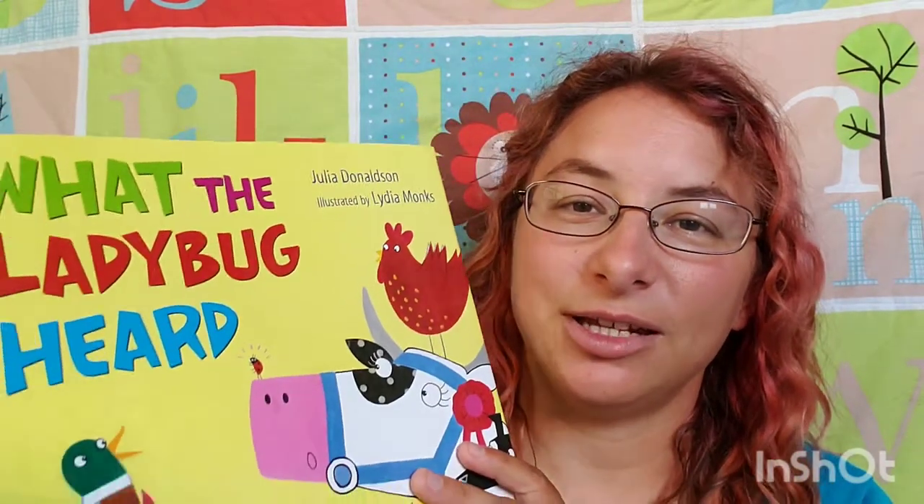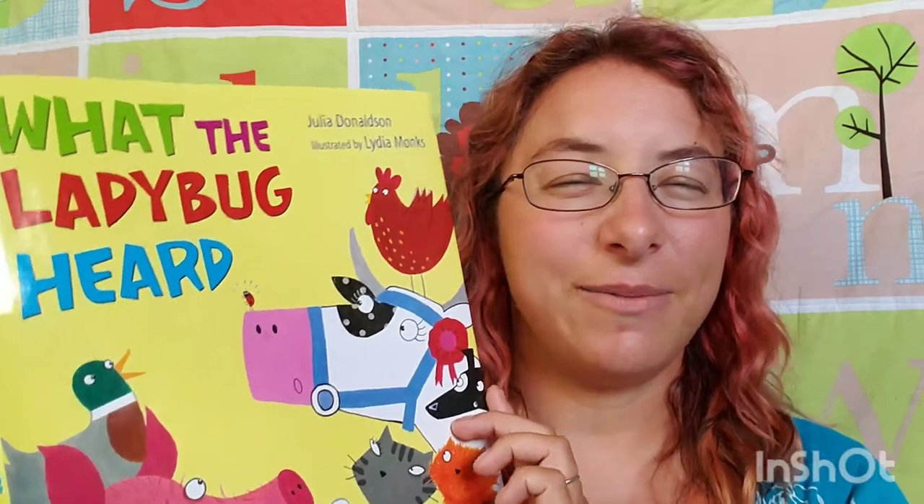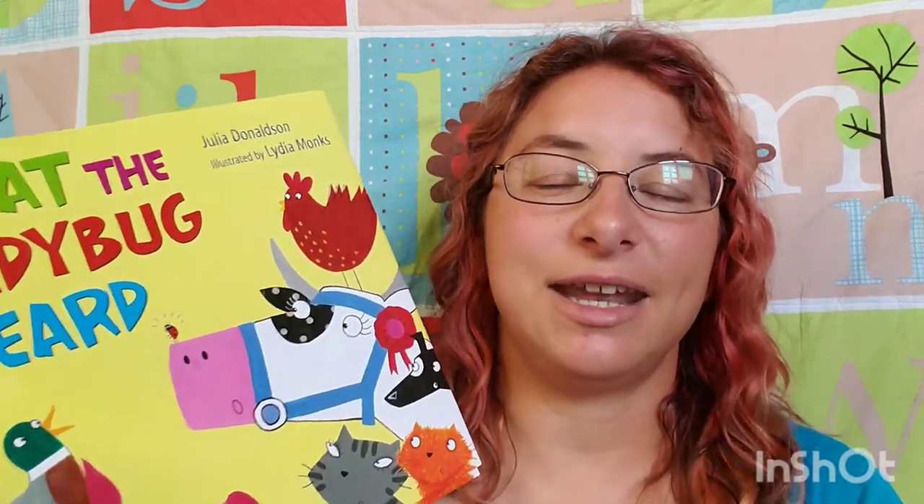I loved the writing by Julia Donaldson, and I also loved the illustrations by Lydia Monks. I do base a lot of my picture book choices on their aesthetic and their artwork. It's really important to me that I find a picture book that is really pretty to read, and this book definitely falls into that category.